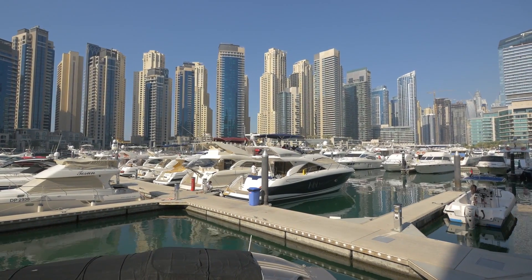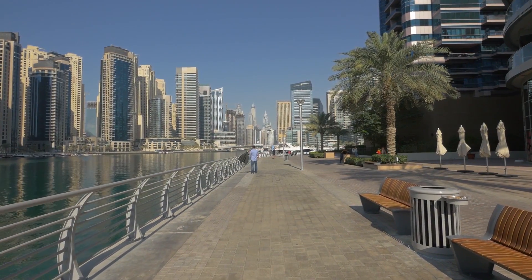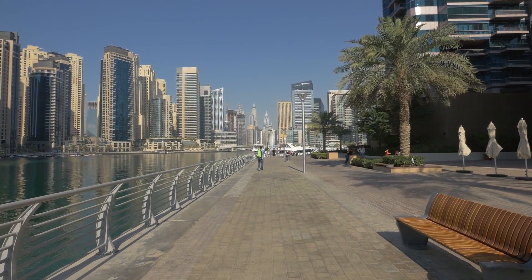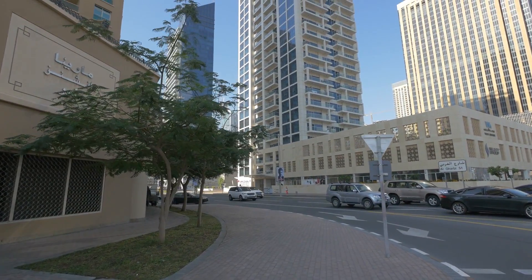It is a city that must be seen, with record-breaking architecture that stands alongside traditional quarters and man-made islands that jut off of the coastline. There is a delicate balance of old and new, as Dubai continues to emerge as a cosmopolitan metropolis that is growing steadily to become a global city and a central hub of the Middle East and the Persian Gulf region.